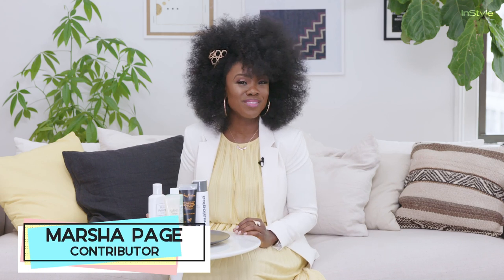Hi, I'm Marsha Page, makeup artist and beauty expert. Today we'll be talking about the best pre-makeup skincare routine.